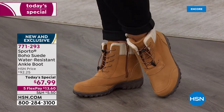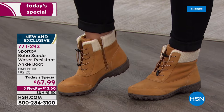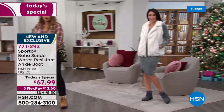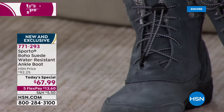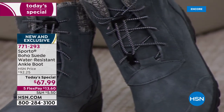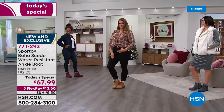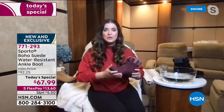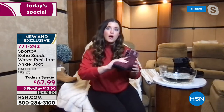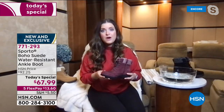Feel confident in the camel because if you're nervous about a lighter color boot — worried about messing them up or getting anything on them — you don't have to worry with these boots. They are water resistant, made of genuine suede that's already treated. You don't have to do anything to these boots. Every single pair has that ecosystem technology built in — that's what Sporto is known for. We created the original duck boot. This is our area.